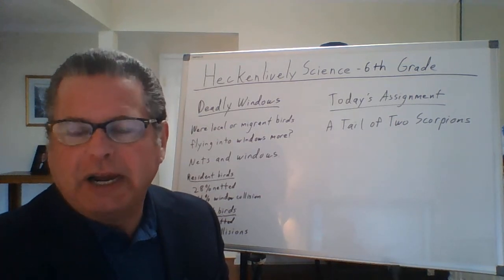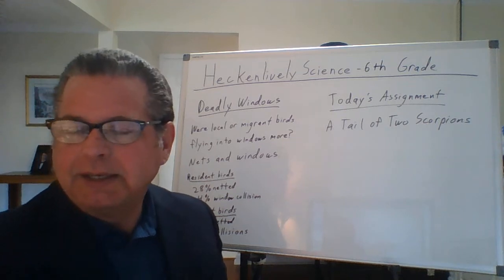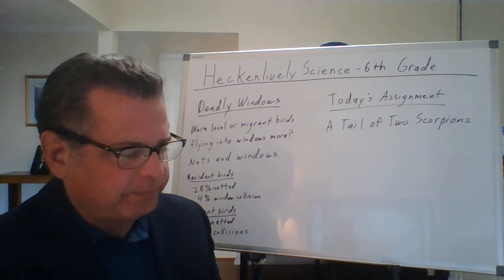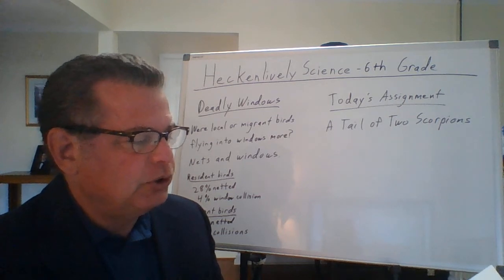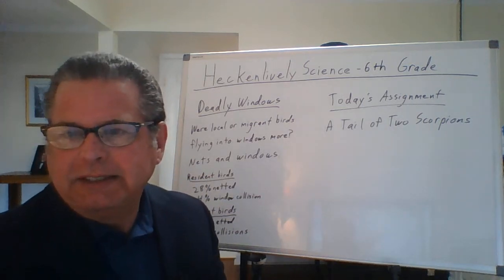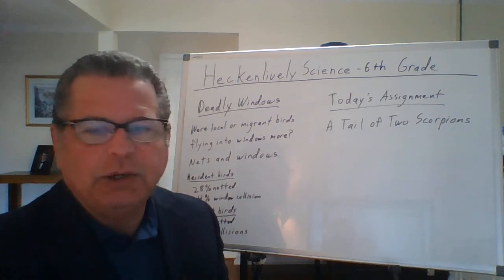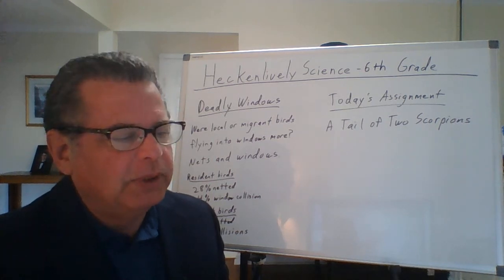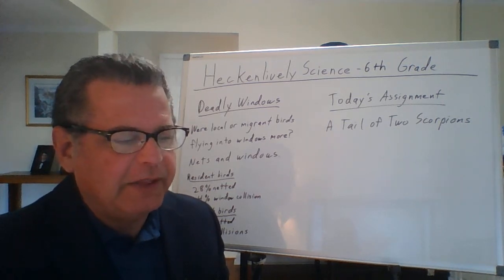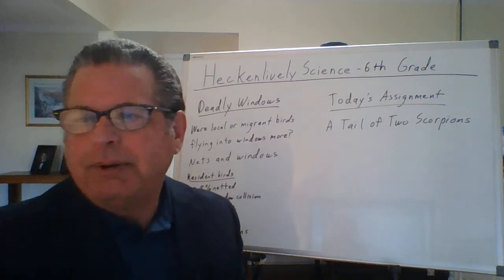The data shows migrant birds are dying at much higher rates from window collisions than resident birds. It seems reasonable to think that local birds learn which areas are dangerous and avoid them. For next steps as a scientist, consider: if birds are used to windows, will they act differently in places without windows? We need to figure out how they react in the wild compared to the city. Think of other ideas on your own — there's no right or wrong answer, but there are more complete and less complete answers.